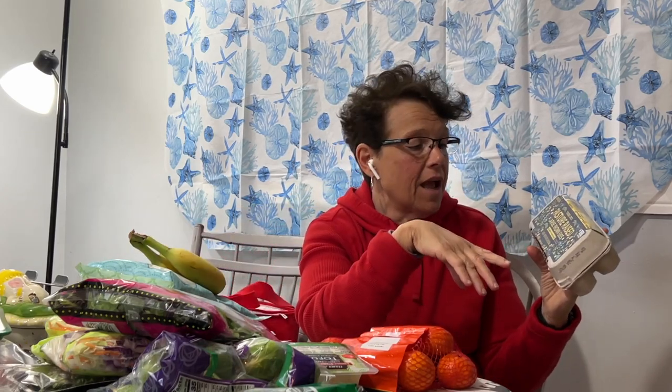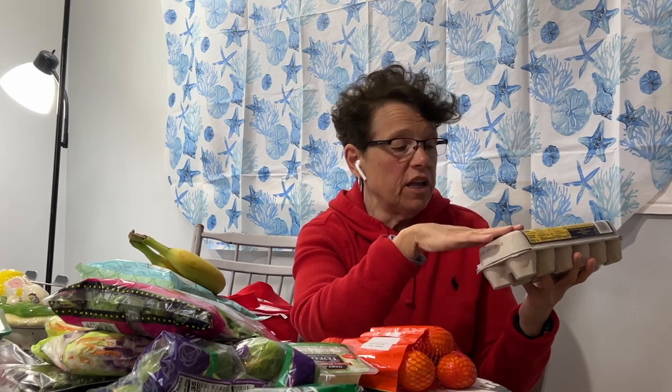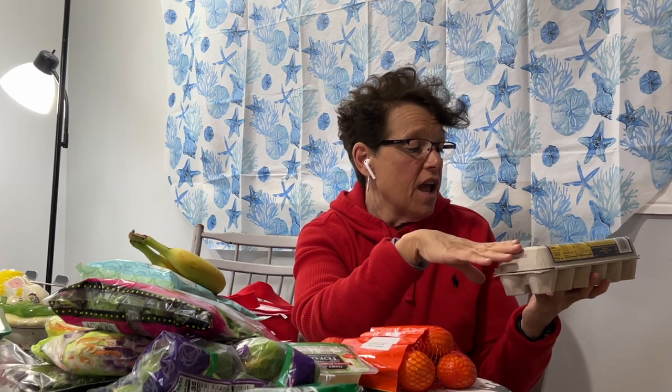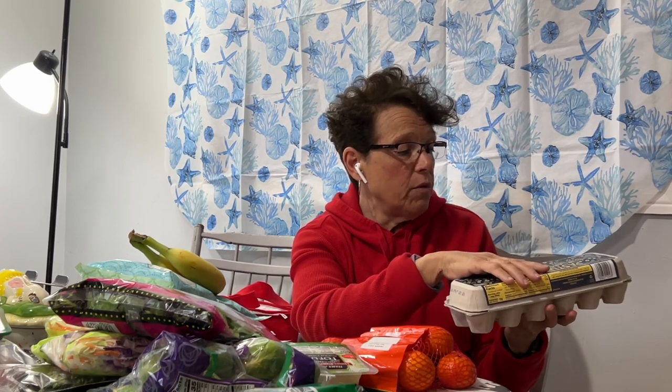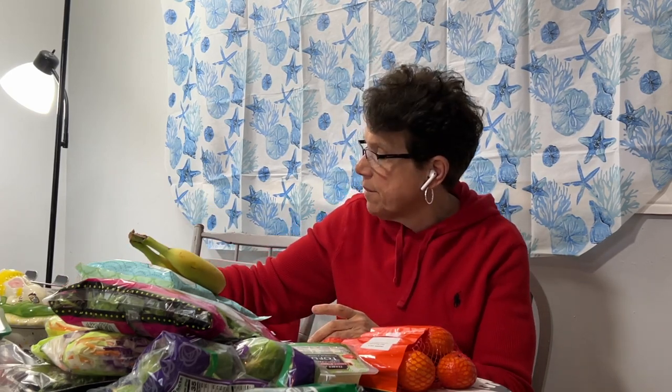Pasture-raised large brown eggs — these are pretty good eggs. They rang in at $4.99 a dozen and they say they're certified humane, which I don't doubt. Trader Joe's has a pretty good reputation as far as I'm concerned.